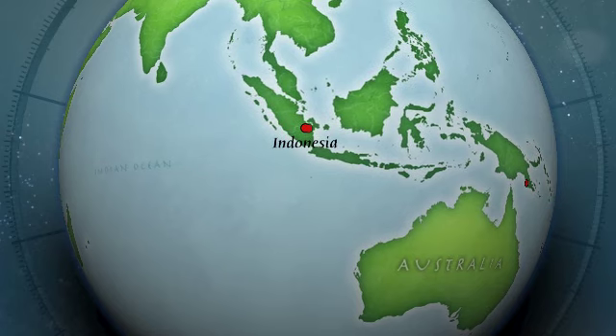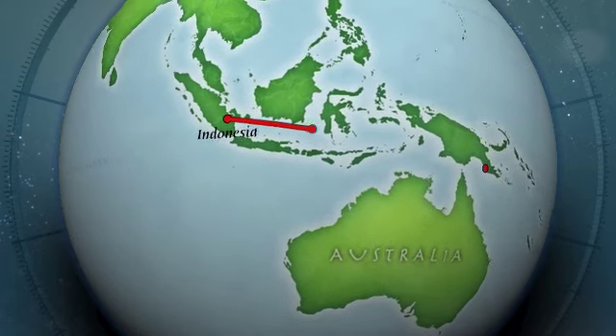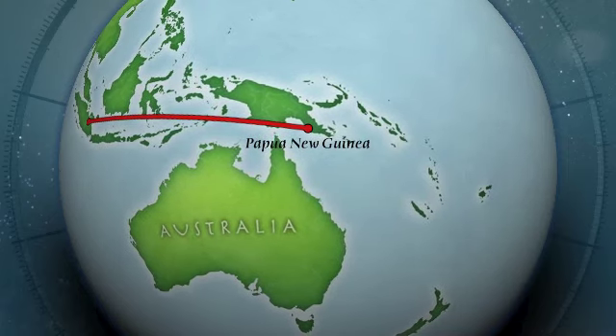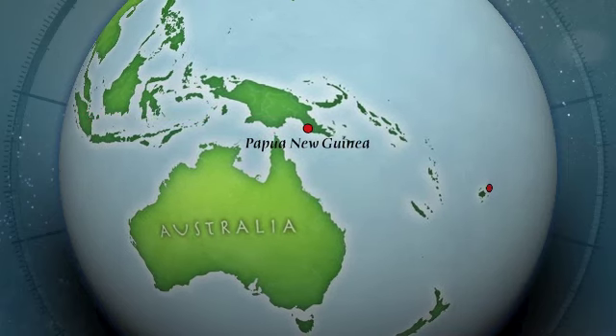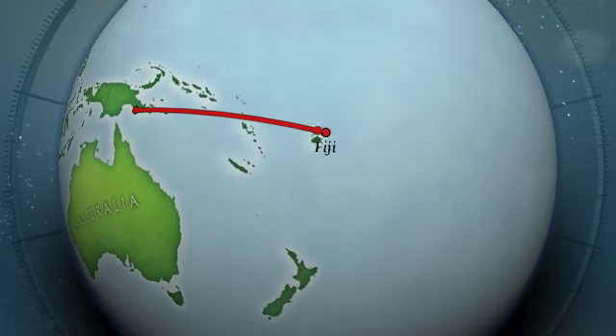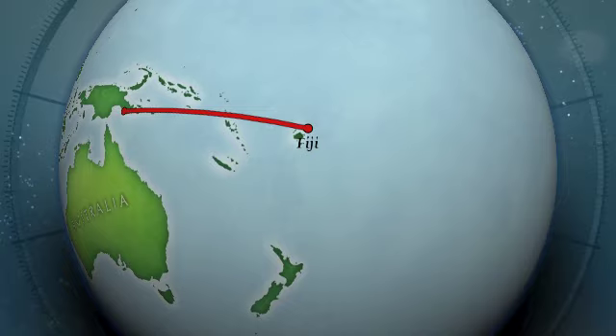As we move from Indonesia and the Philippines into Papua New Guinea, we have very, very diverse reefs. And then from Papua New Guinea out east into Fiji, there's a dramatic drop-off, but the reefs are still really rich with life. So what I want to know is in that drop-off zone — in that region between Papua New Guinea and Fiji, which we call Melanesia — how are reefs connected?